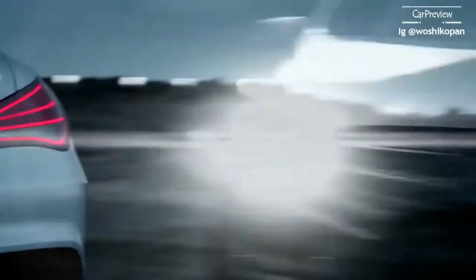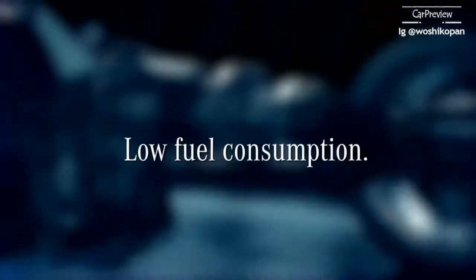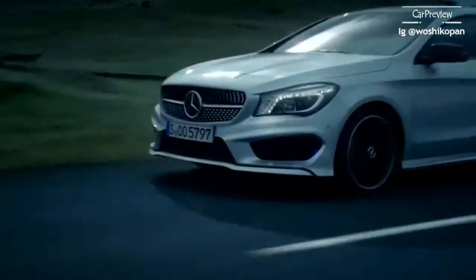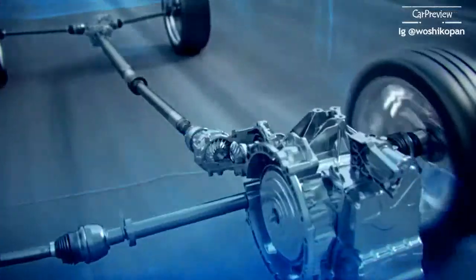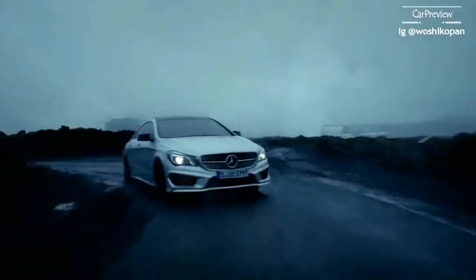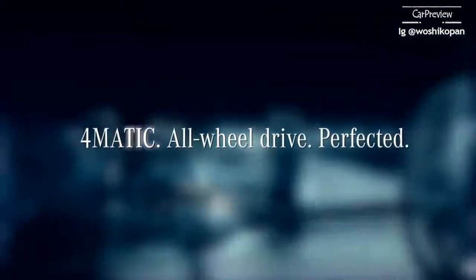Perfect integration. Intelligent control. Low fuel consumption. With a fully variable 4MATIC system, Mercedes-Benz now offers exciting high performance and sheer driving pleasure also in the compact class. 4MATIC. All-Wheel-Drive. Perfected.